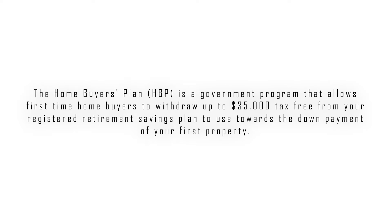You might be asking: what is the homebuyer's plan? To answer in detail, check out my latest video where I explain it all. But to give you a brief summary, the homebuyer's plan, known as HBP, is a government program that allows first-time homebuyers to withdraw up to $35,000 tax-free from your registered retirement savings plan — your RRSP — and use it towards the down payment of your first property.